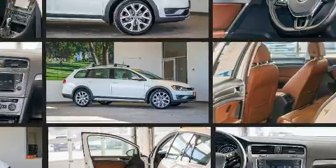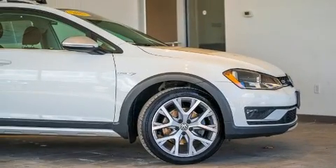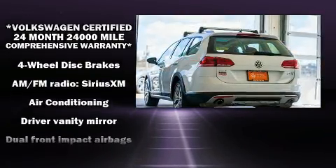Volkswagen infused the interior with top-shelf amenities such as an outside temperature display, power door mirrors and heated door mirrors, and power front seats. Storage solutions are integrated throughout the interior, demonstrating thoughtful attention to detail.